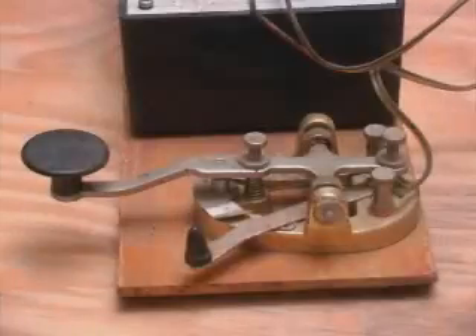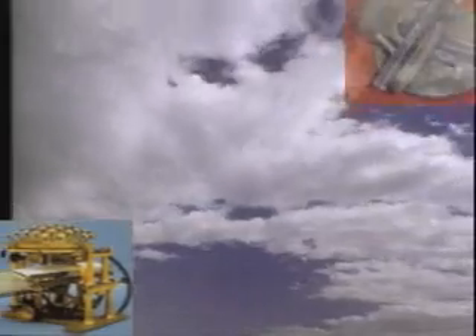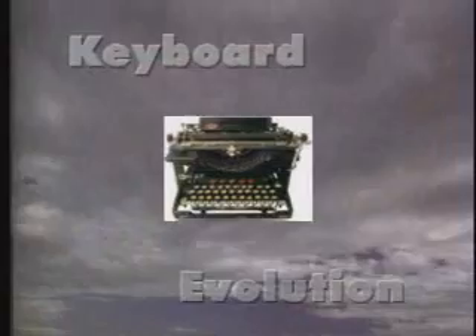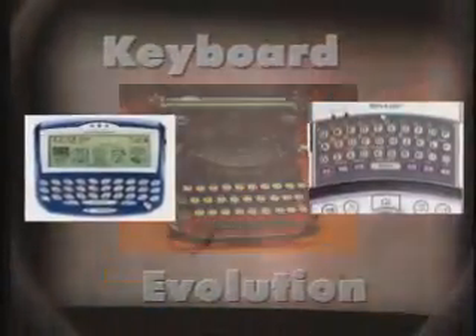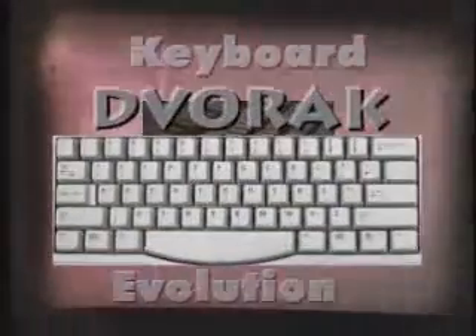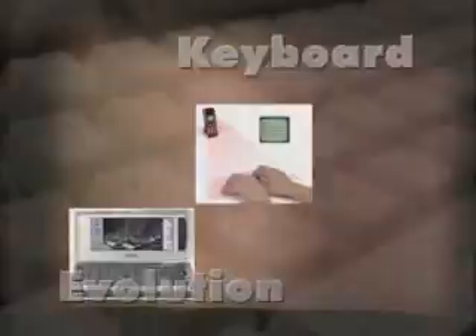For centuries, people have communicated with their hands. But then we developed technology, and over time we invented new ways to communicate. Various typing machines were created until one — the typewriter — cornered the market. The QWERTY keyboard was established shortly before electricity was invented. Although technology has advanced, the QWERTY layout persists. More logical keyboards have failed to unseat QWERTY despite the apparent flaws. Most of the greatest innovations in modern technology continue to use this antique design. Until now.